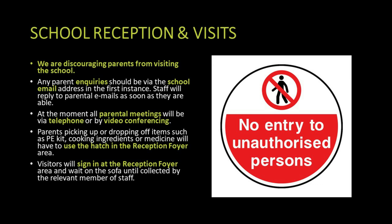We are still discouraging visitors to the school, including parents. We will try to deal with parental enquiries by telephone, email, or in some cases via Zoom video conferencing. If parents wish to drop off items such as PE kit or medication, they can go to reception and they'll manage it from there. Similarly, if they would like to pick up their child for an appointment, go to reception and reception will manage it for you.